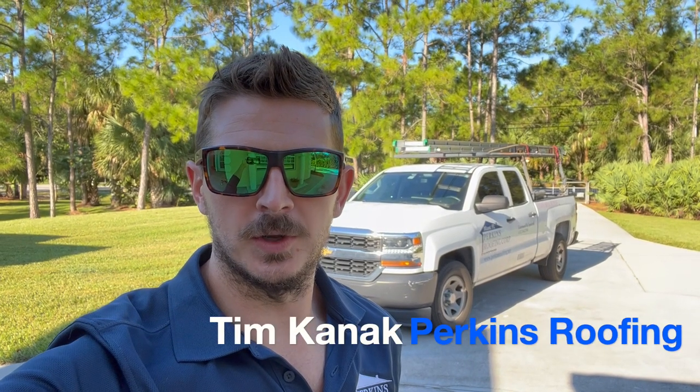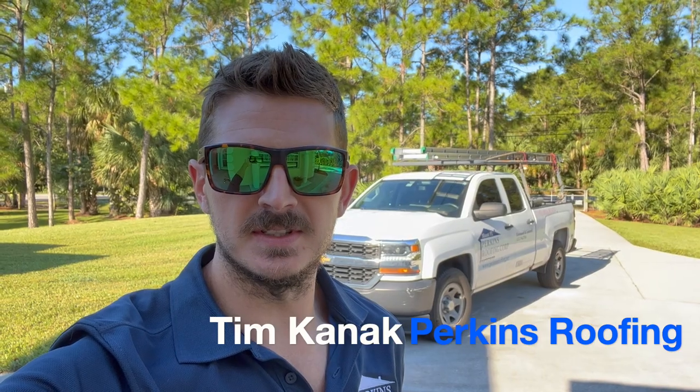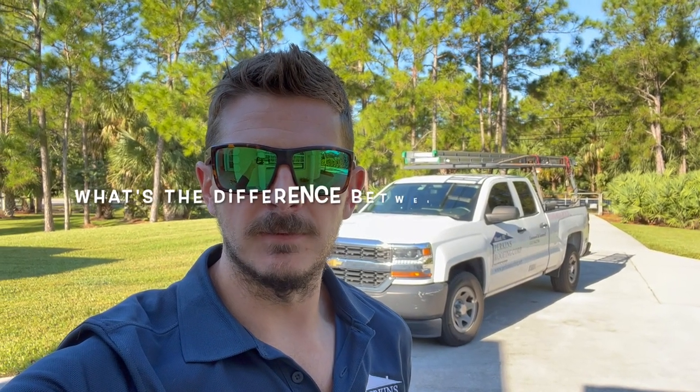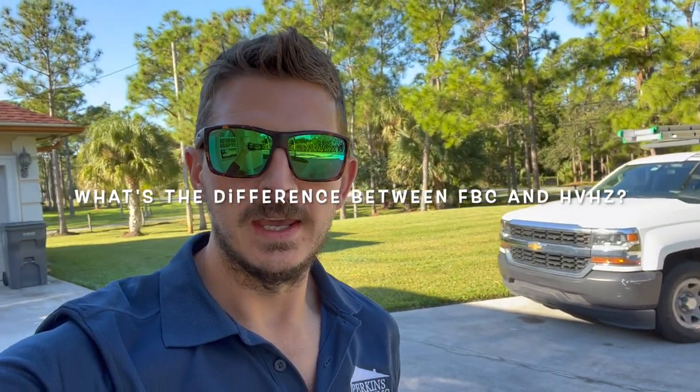Hello, it's Tim Kanak with Perkins Roofing, and today we're going to be talking about the difference between Florida Building Code and High Velocity Hurricane Zone Code, or HVHZ for short. Florida Building Code, for short, is FBC.